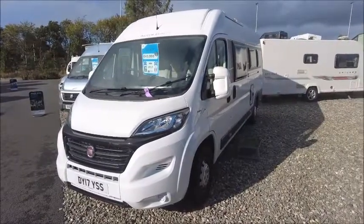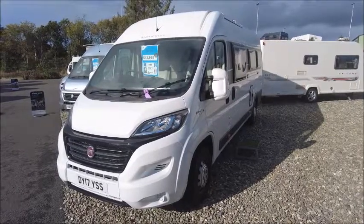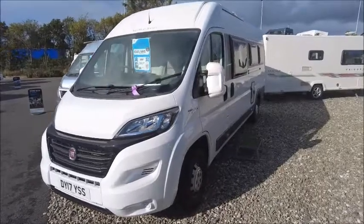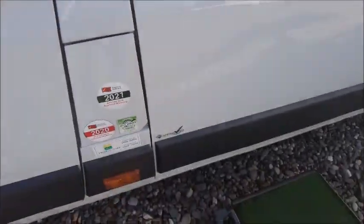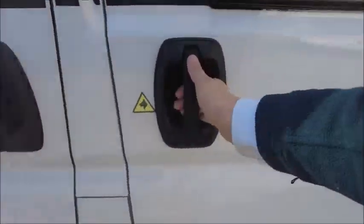Welcome back to Seller Pleasure. Here we have an AutoCruise Select 184 motorhome from 2017. Let's go and take a look. This is a quite nice vehicle to see that it's had a service this year, 2021. I'm slightly using this sliding door to the side.